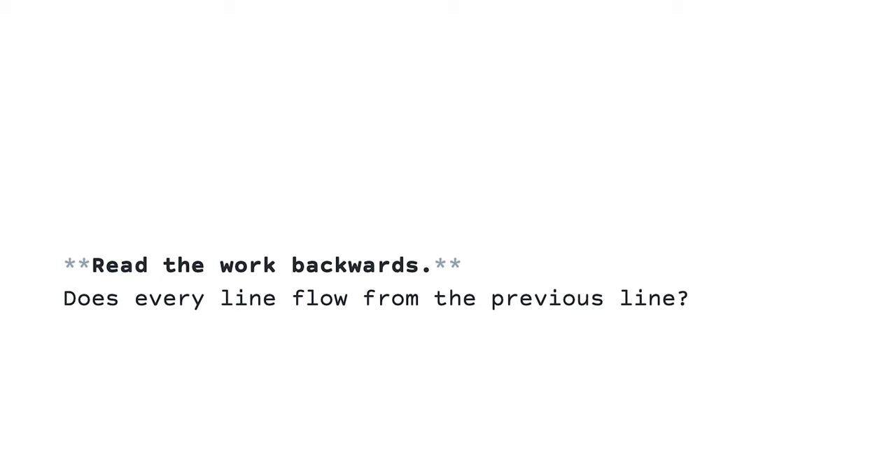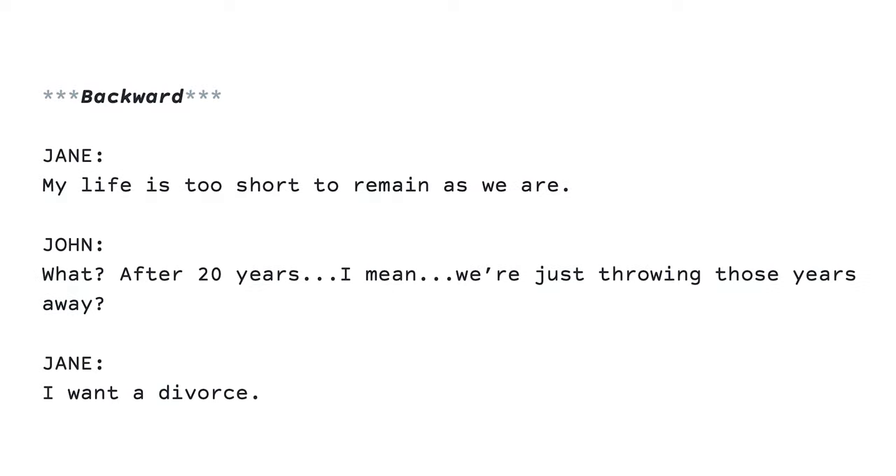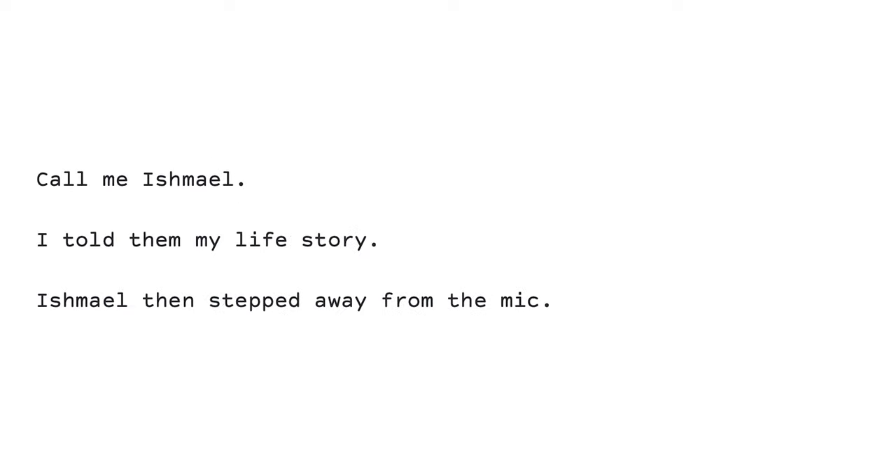Read the work backwards. Then ask: does every line flow from the previous line? And finally, verify the voice and perspective. Read and ask: does the voice or perspective change unintentionally? Does one section sound different from what was written before?